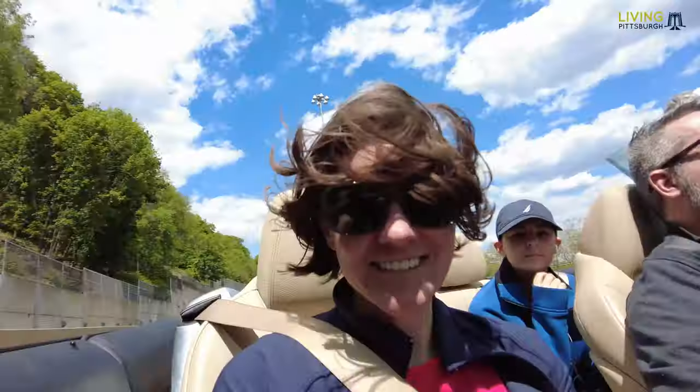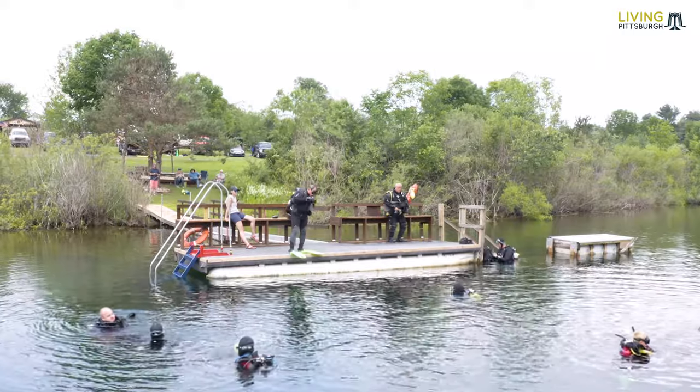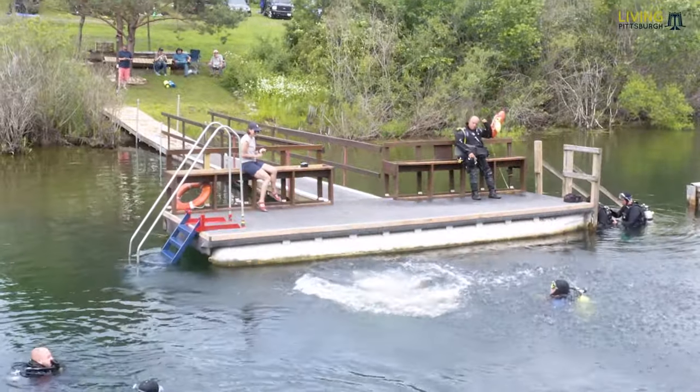Today we're headed north to Krusty's Quarry in Vallant, PA, to get our diving lungs back in shape after a long winter. Jump in and explore Krusty's with us.